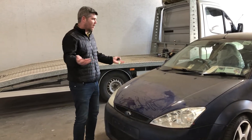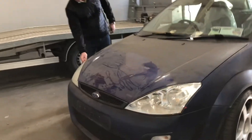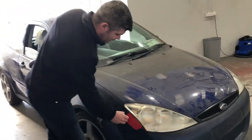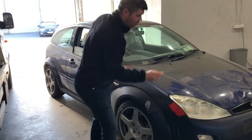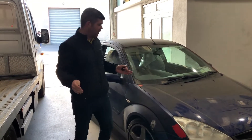He was like, what do you want me to do? I said, look, I need you to get peeling this off and get it back to the original color underneath the red. Obviously I know you'll probably have to paint the whole car. But he was scratching his head.